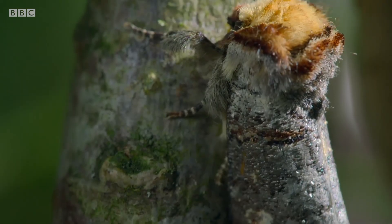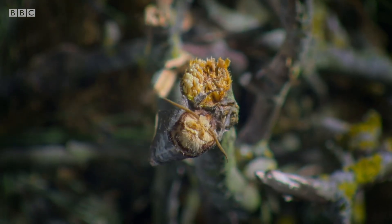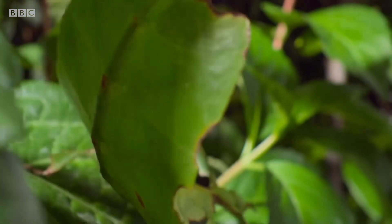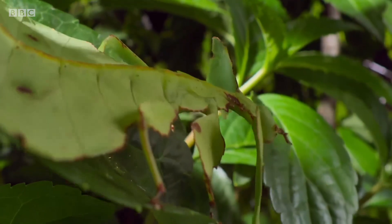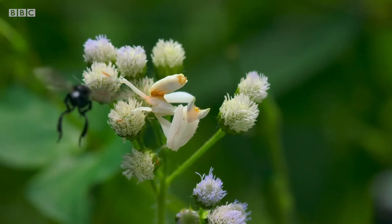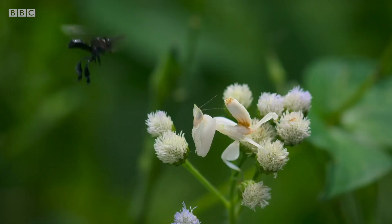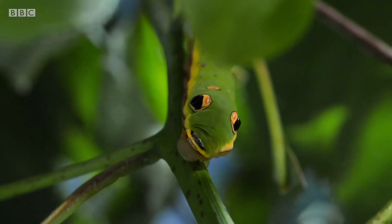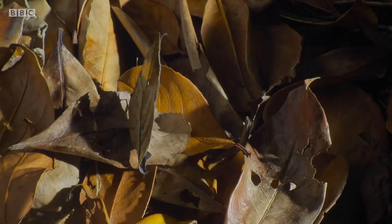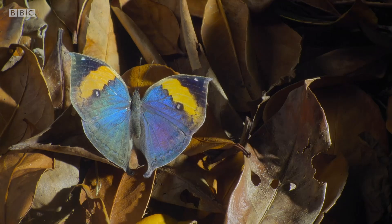Other animals use mimicry to hide. This moth resembles a broken twig. A kind of mantis closely matches the shape and colours of a leaf. Another mantis is shaped and coloured like a flower, and gets a reward for the resemblance. And one particular caterpillar has come to look like a tiny snake, while this butterfly's wings take on the appearance of dead leaves.